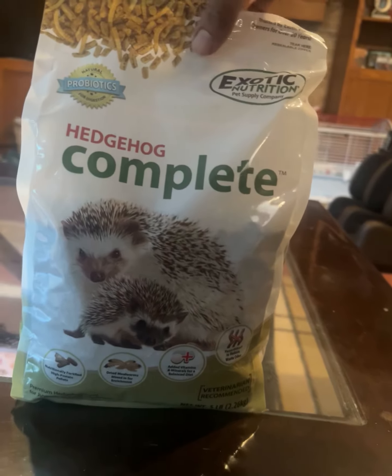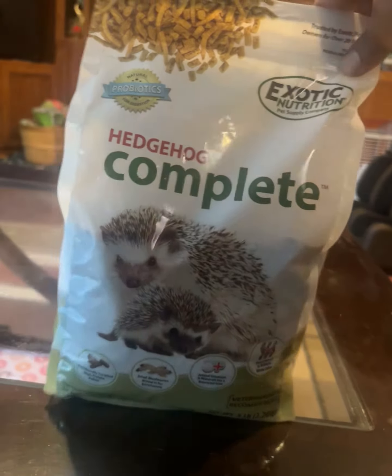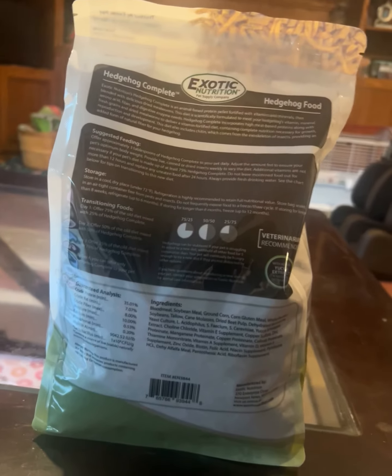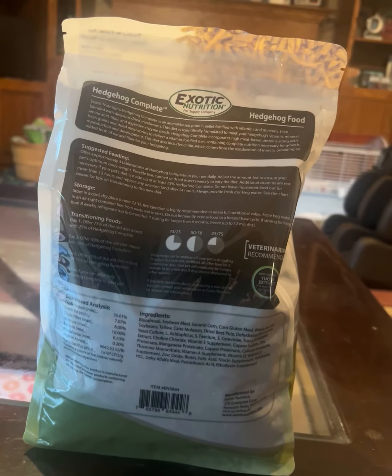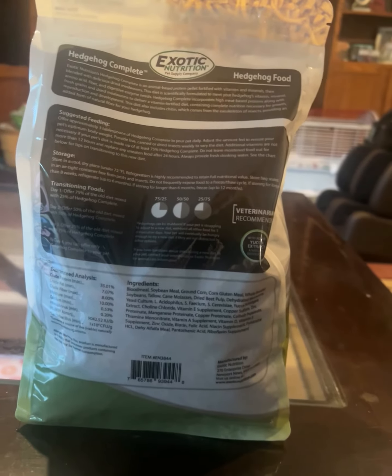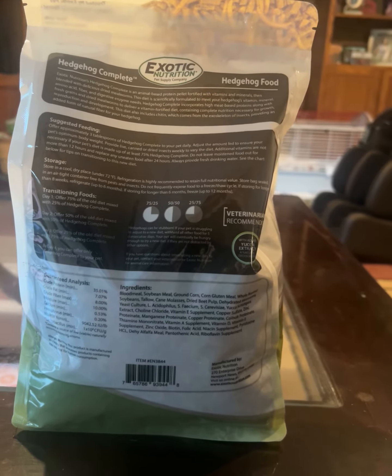This is the Hedgehog Complete food that we give to our hedgehog. As I told you, give it once a day, so this is the one we use. We use Vitacraft for our bunnies and rabbits here in this family, but for the hedgehog we use Exotic Nutrition — even though they make one as well too, and I'm sure it's fine, but we prefer this.